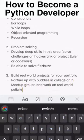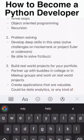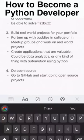Number three: build real-world projects for your portfolio. Partner up with people you know in college or meetup groups and work on real little projects. Create applications that are actually valuable — could be data analytics or any kind of automation using Python.